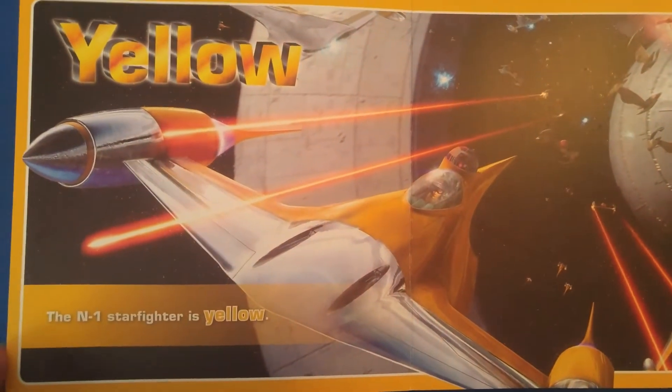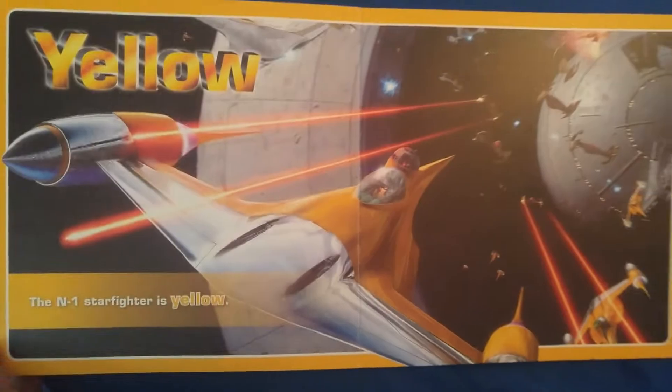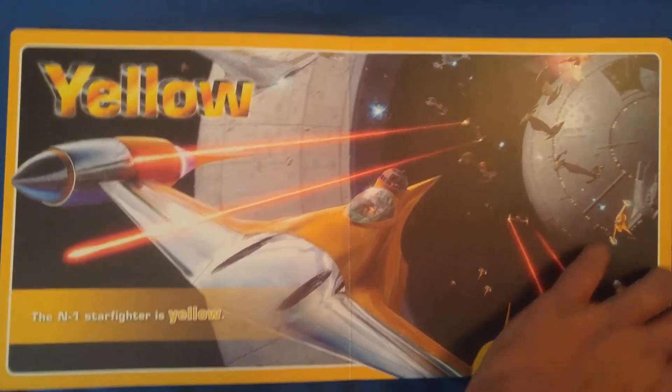Yellow. The N-1 Starfighter is yellow. Ugh, that's child Anakin. Ugh. Now that's pod racing! Okay.